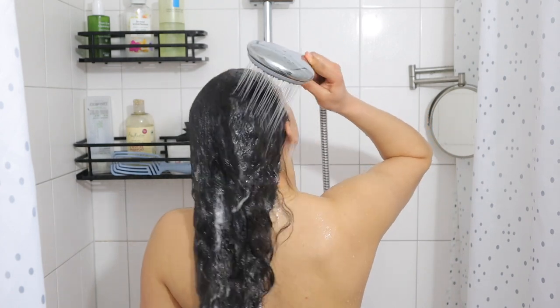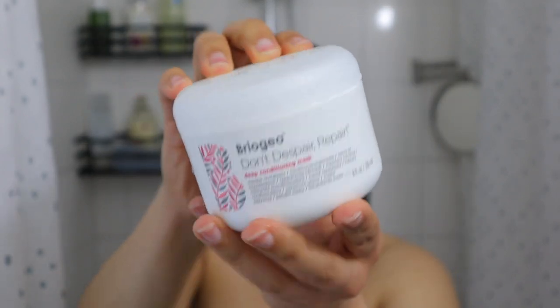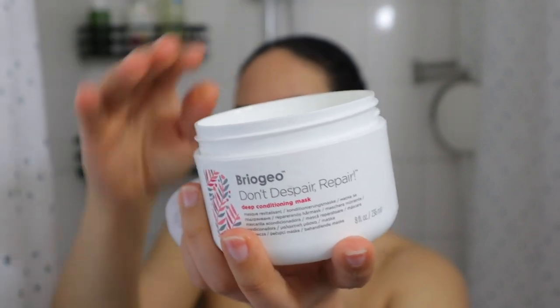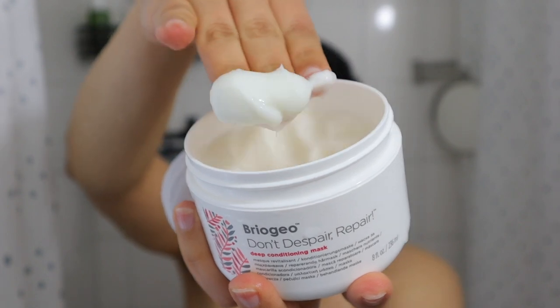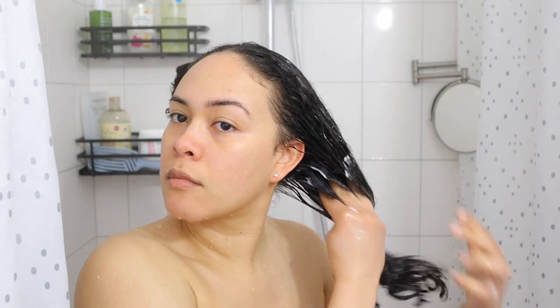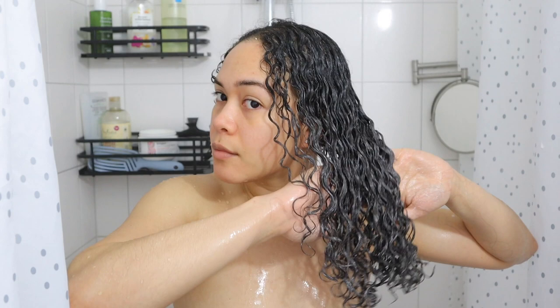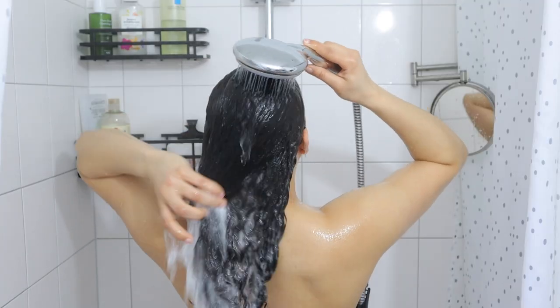Obviously, conditioning my hair is next. I went in with the Brioche Don't Repair Deep Conditioning mask. Whenever I use a deep conditioner, I skip a regular conditioner because that step honestly feels unnecessary. But guys, I now understand the hype around this mask — it is truly unmatched. It melts the tangles and deeply, deeply moisturizes my hair.